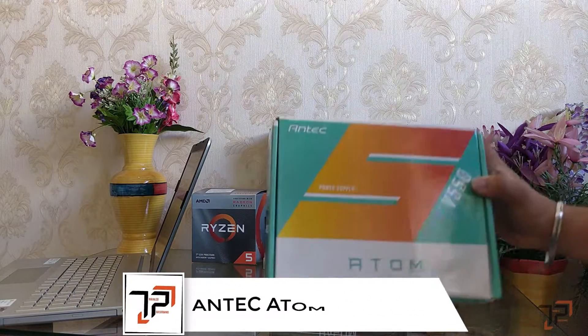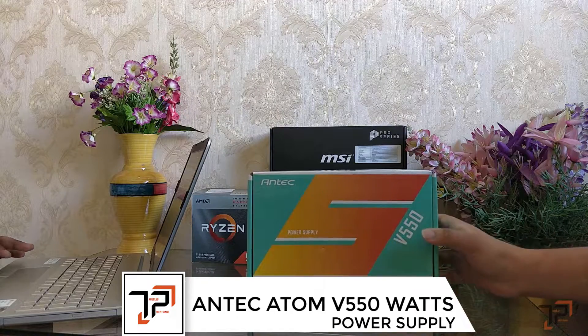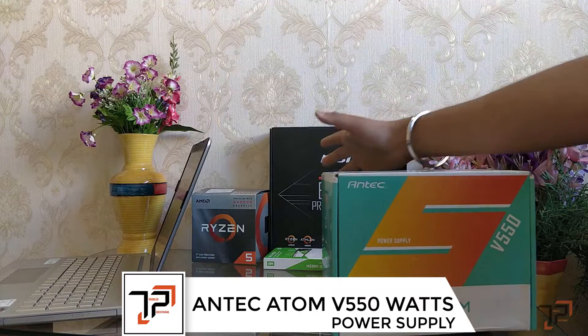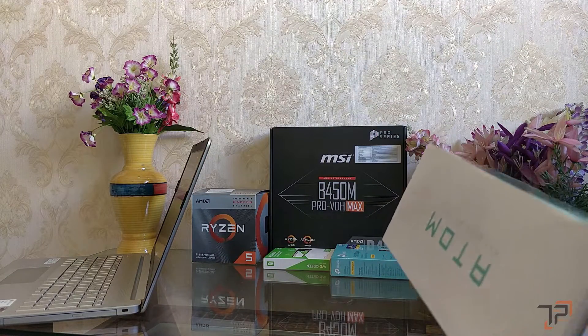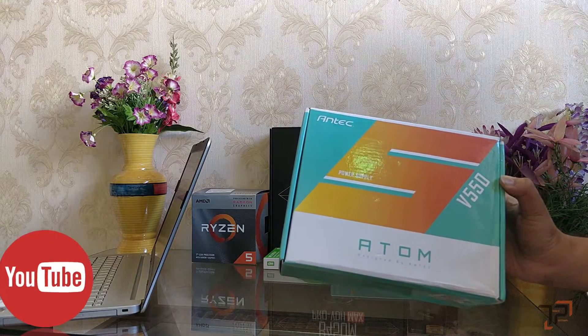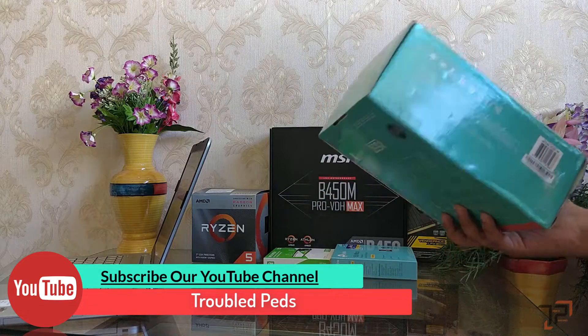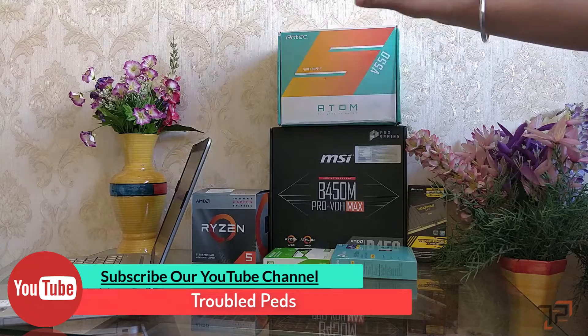Last but not least among the shown parts is the ANTEC power supply — it's the Atom series with 550 watts. It will definitely supply all these components with plenty of power. This will cost us around 2,200 rupees.